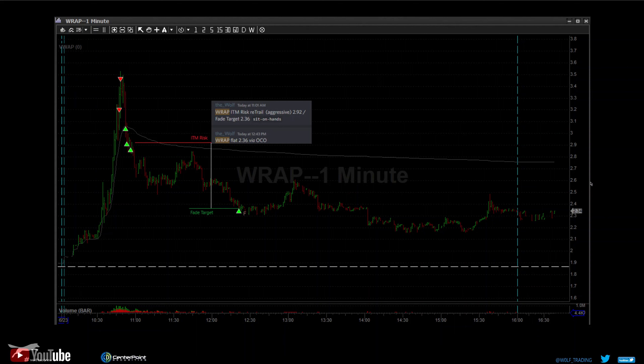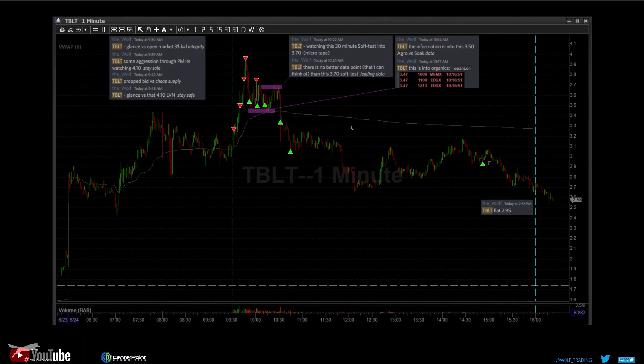We started taking profit around 3.00 — took a little off at about 1.25-to-1 RR, took some more off at 2-to-1, and saved a piece for an OCO order. An OCO is a single order — one cancels the other. On the upside in a short position it could be your in-the-money risk stop, and the bottom is a limit to fill flat. We reported in-the-money risk trail at 2.92 and fade target 2.36 — sit on hands, meaning the operator pushes no buttons. We triggered 2.36 flat. Nice trade.